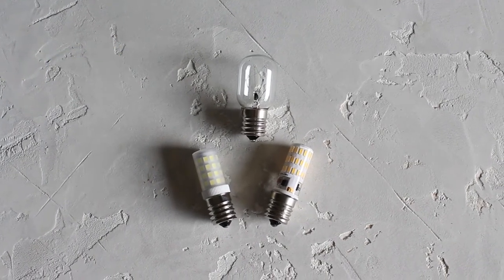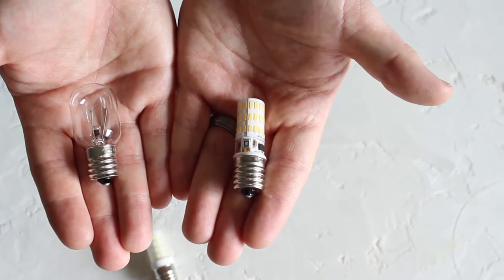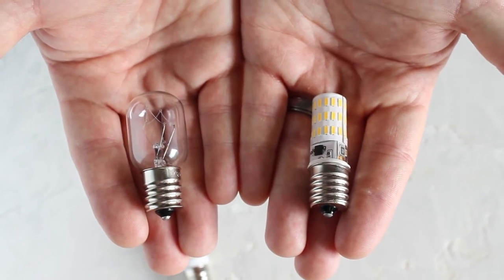The LED bulbs cost you the same up front to purchase, but save you hundreds on the back end. These bulbs are the same size, they have the same screw-in base, and they are easy to install.